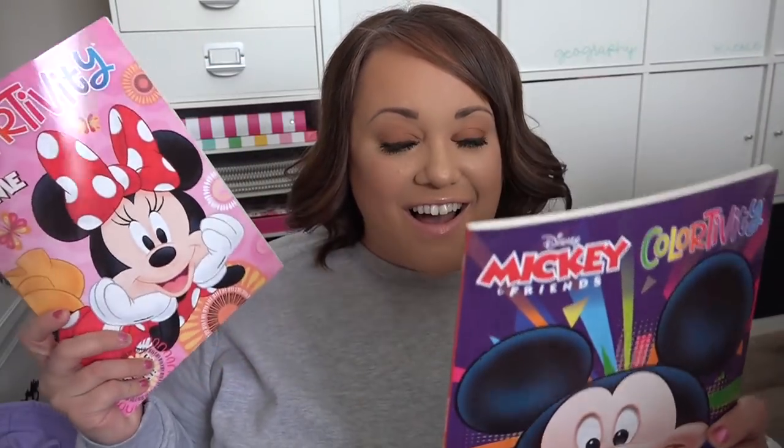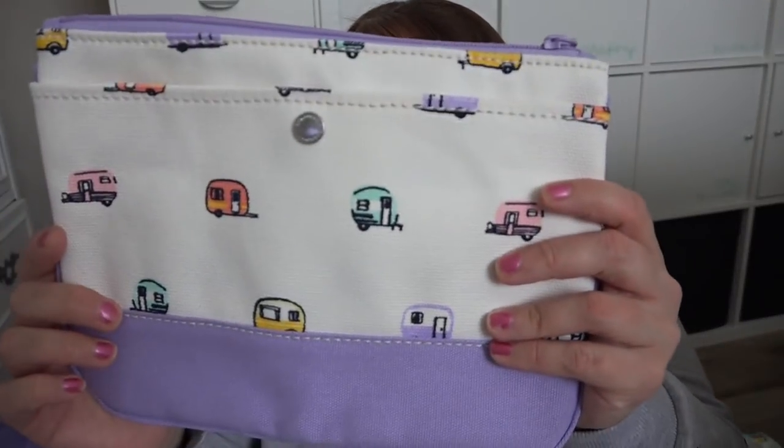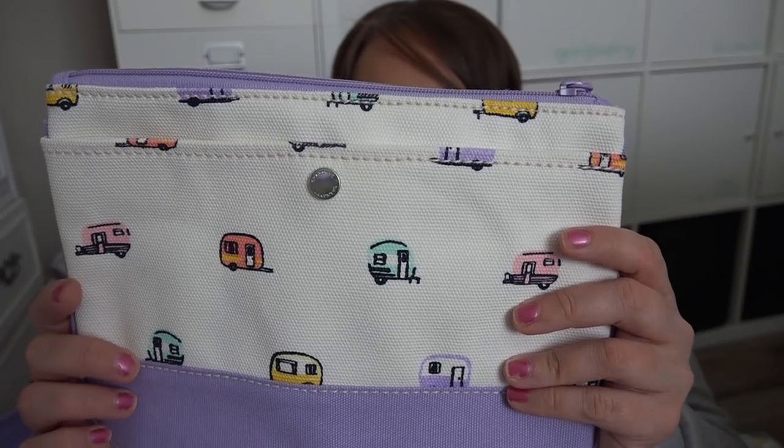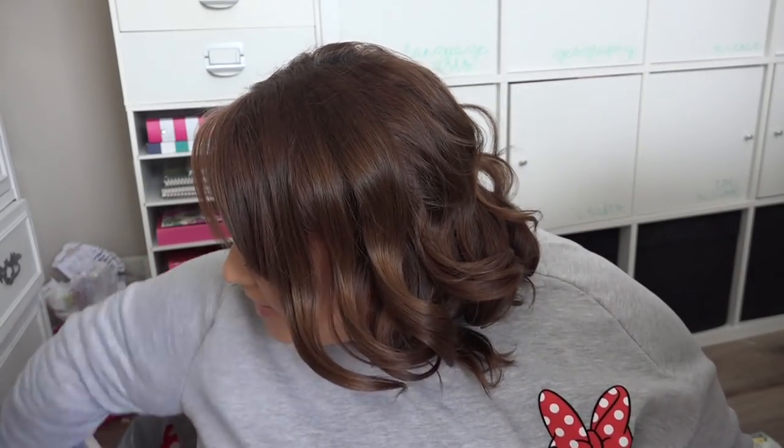I've been stashing things in the big bag — the kids' sunglasses are in there, and I also got them coloring books from Michael's for $1.50 each. I also have this cute little cosmetic case with little RVs and trailers on it — I have kind of an obsession with little Shastas — and it matches my bag, so I thought it was perfect.